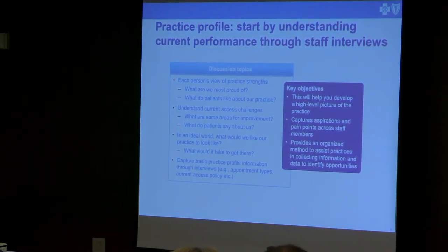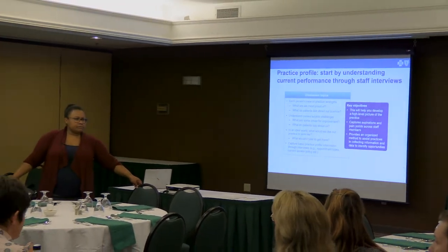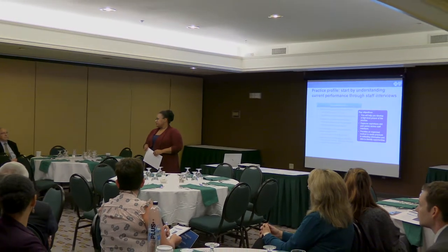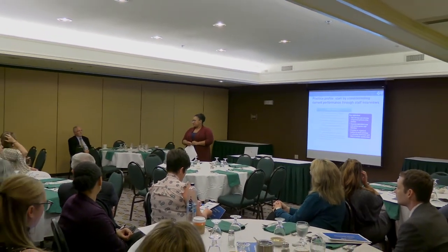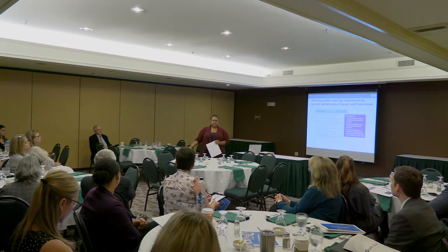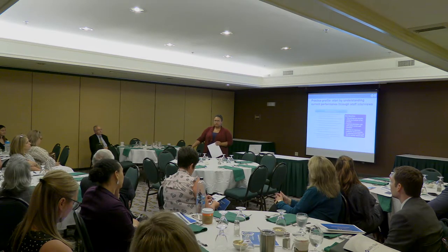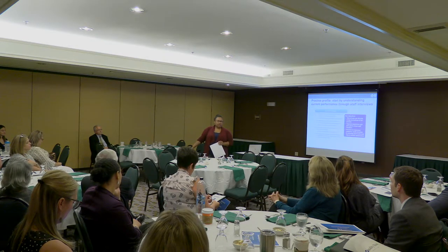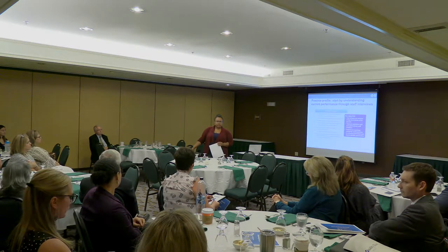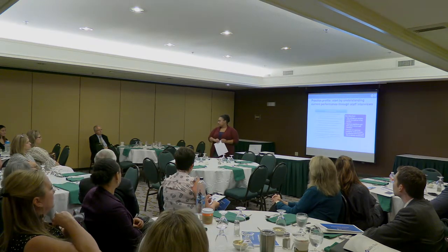Who would have information about gaps or challenges with access in your practice or system? Front desk and registration staff will definitely know — they're going to hear things like 'it took me too long to get in to see you' or 'I had to see someone else last time.' The front desk or whoever does scheduling will know who's irritated and which appointment types patients had to wait longer for than they felt they should.